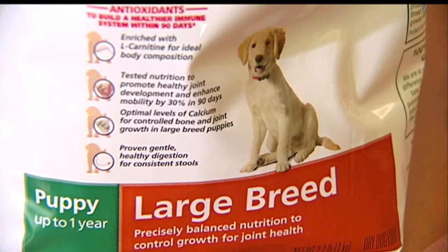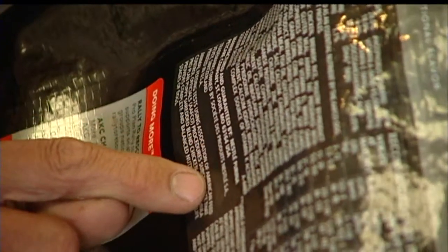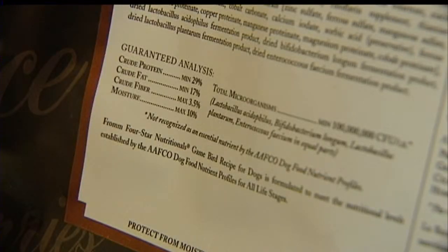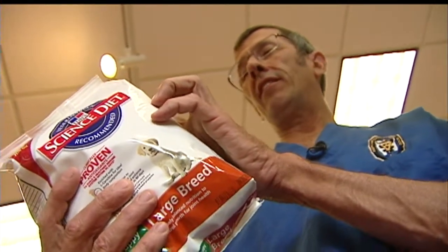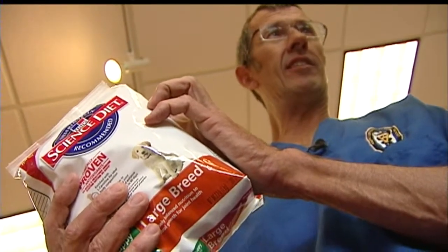Lambrick says the best pet food should always display one specific label. 'The AFCO label is right here — animal feeding tests. It's from the Association of American Feed Control Officials. The copy should mention a feeding study or say the product meets AFCO levels.' Then there's the ingredients, listed in order of their percentage based on weight, with water-rich ingredients often ranking higher. 'You see iodized salt? Basically, above that is the major ingredients, and below that is minor ingredients.'